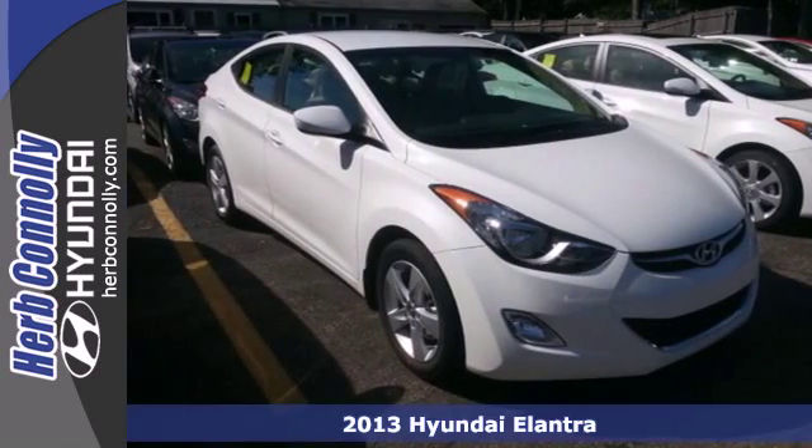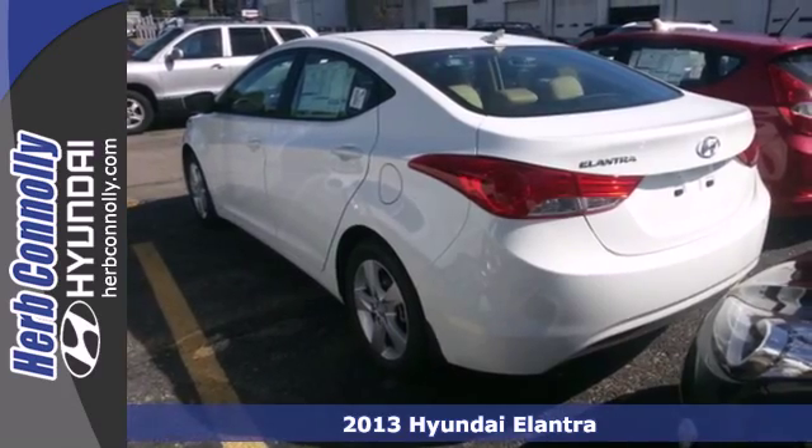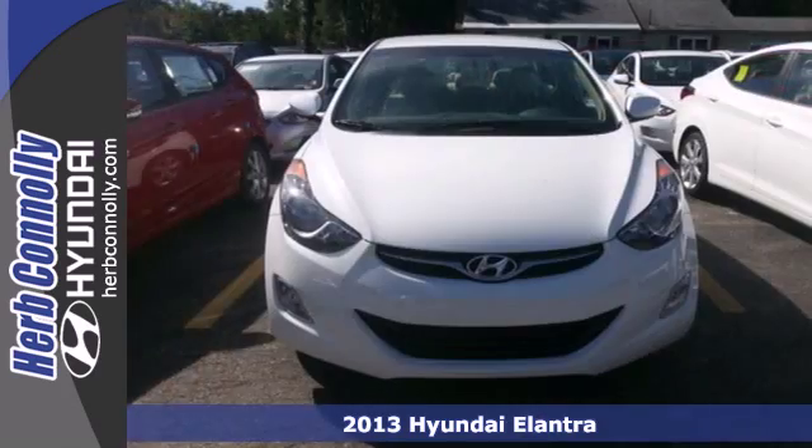It's a 2013 Hyundai Elantra. We know you want to look good on the road and save at the pump. With the Elantra, you can do both.